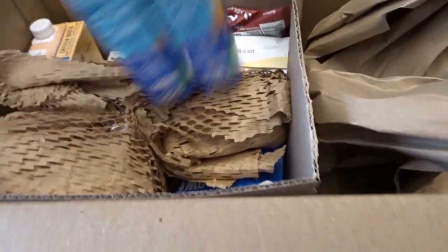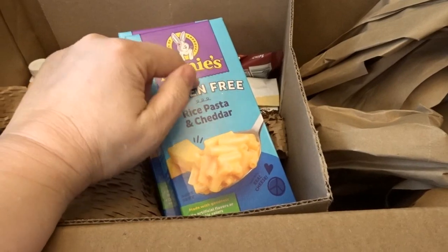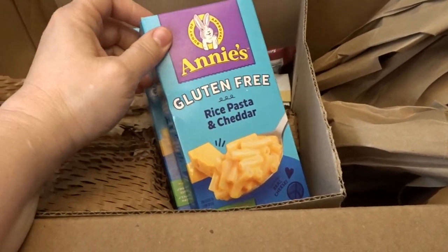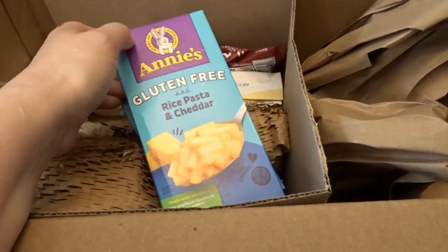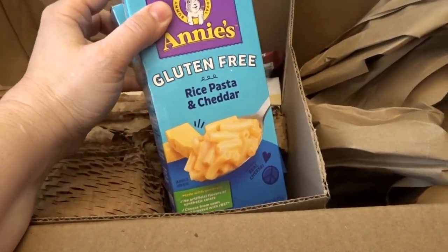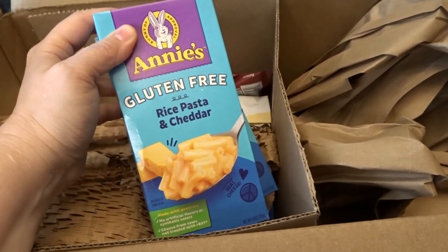On the next side of the box, my grandchildren love eating little pasta side dishes, so I thought I would pick up this gluten-free rice pasta and cheddar from Annie's. I got a couple of those so that if my grandkids are having some, I can have some too, and I'll be really curious to see what they think of the gluten-free pasta.